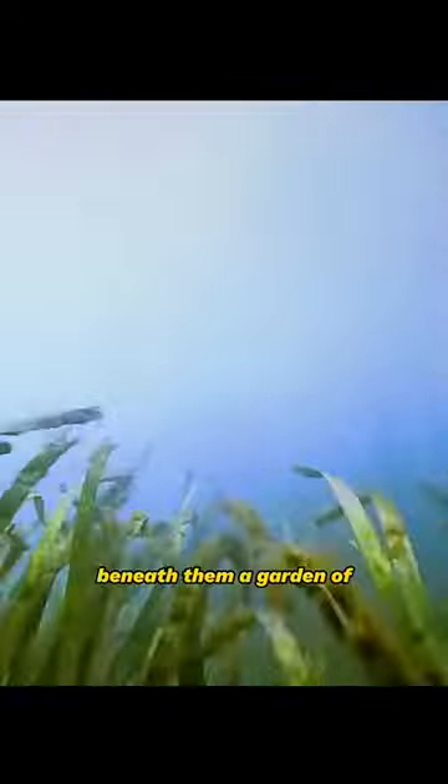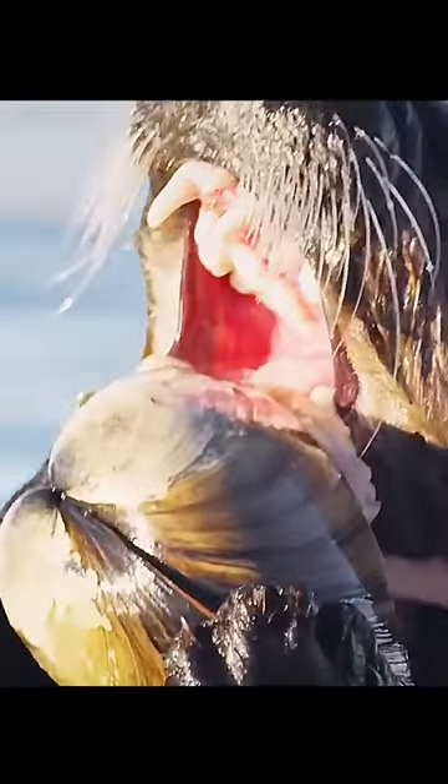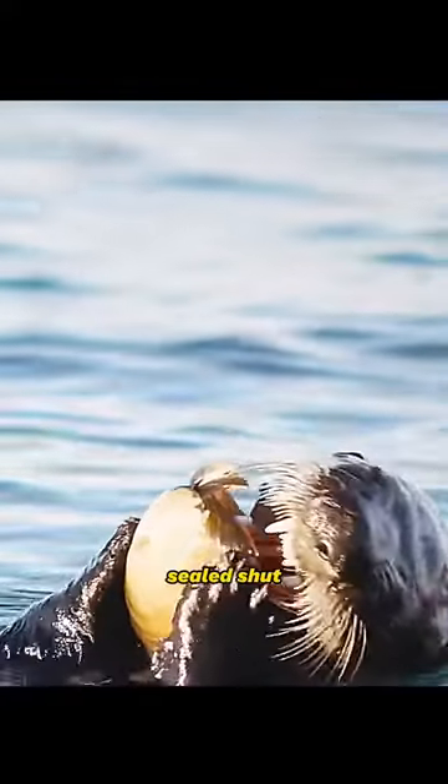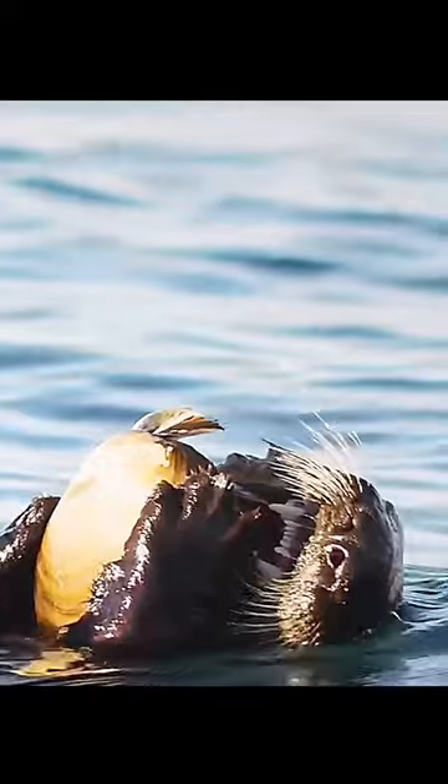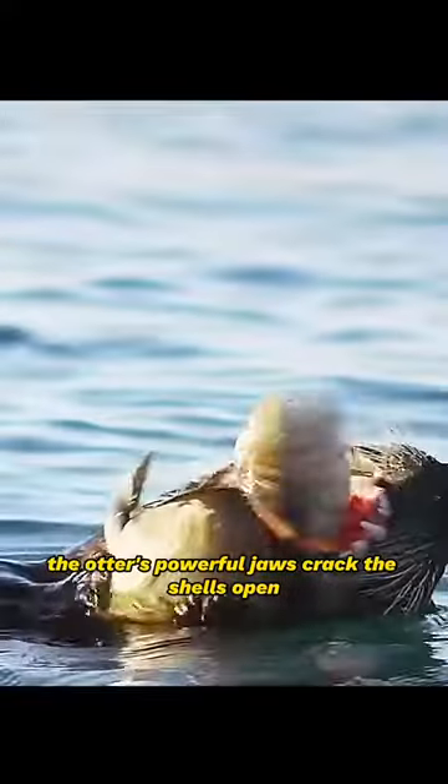It's time for breakfast. Beneath them, a garden of eelgrass harbors one of their favorite foods. Clams. Sealed shut. The otter's powerful jaws crack the shells open.